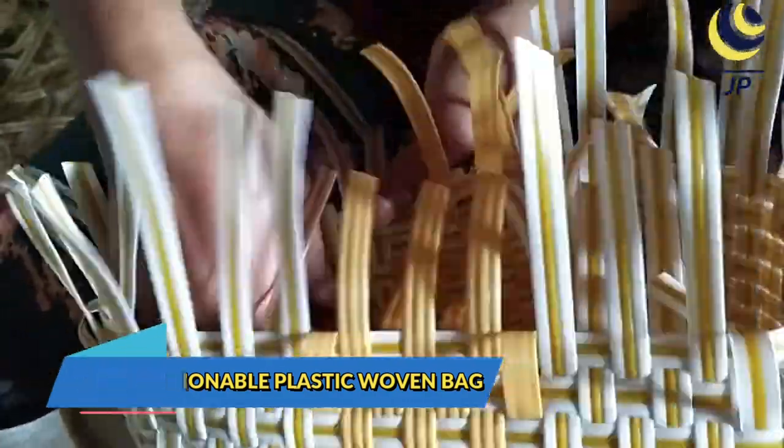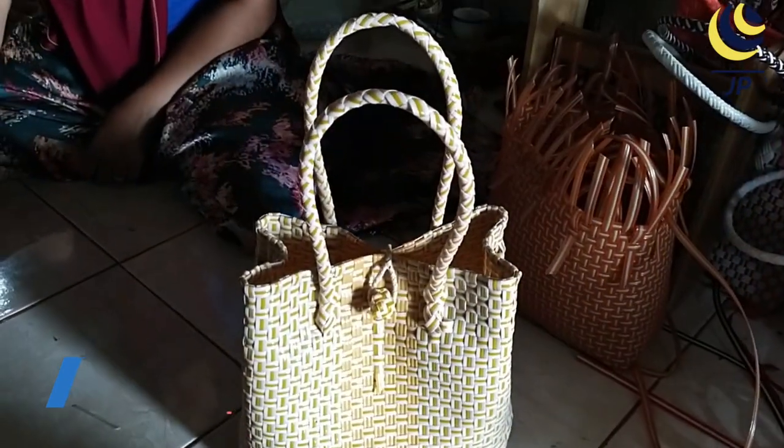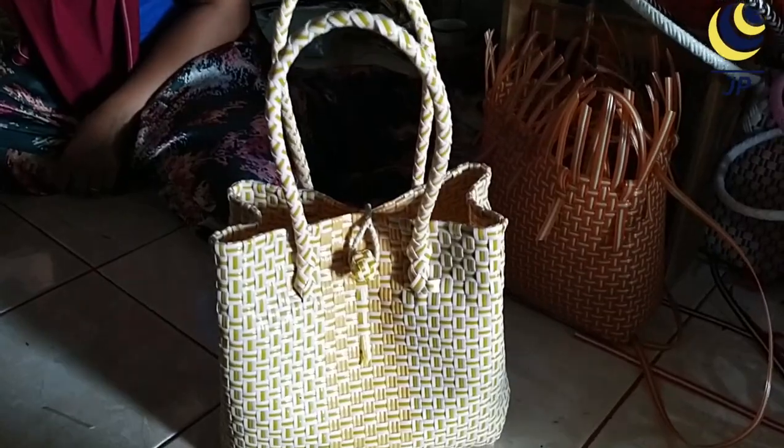When the volume of the bag is finished, the end of the weaving is tucked in so there is a neat edge. A grip strap and accessories are added, and then a fashionable plastic woven bag is ready.